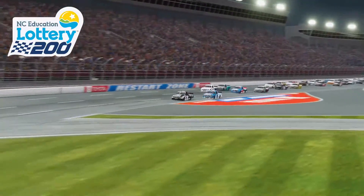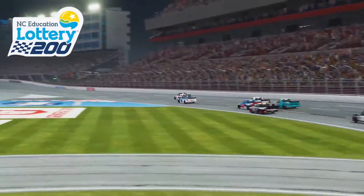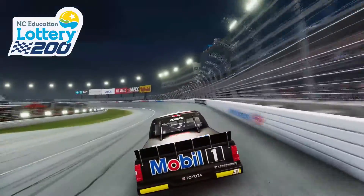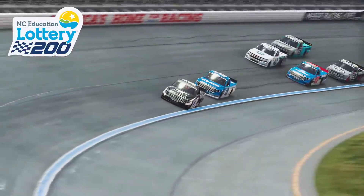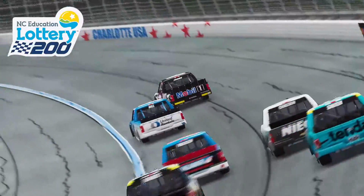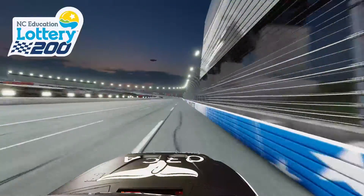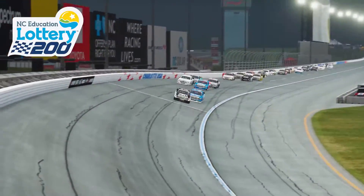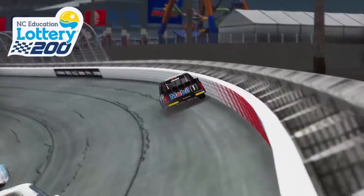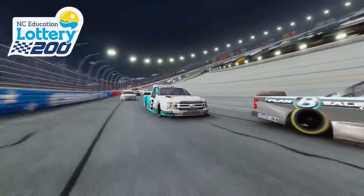Coming through the final lap leading over Austin Hill at the white flag, Eric Jones was looking for win number three on the season. He went down through turns one and two for the final time in the North Carolina Education Lottery 200 at Charlotte Motor Speedway. Down the back straightaway, Austin Hill got a run on Eric. Eric went defensive toward the bottom into turns three, they made contact, and the 51 of Eric Jones went into the wall, completely giving away the win on the final lap.